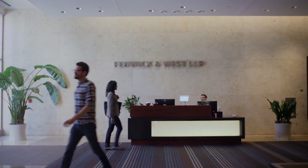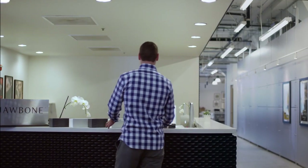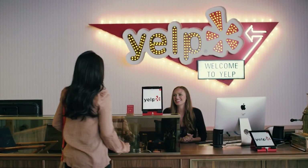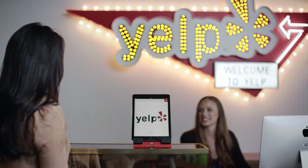The lobby is sort of like your entry to your home. You get a sense of both the company and its brand and what they stand for, as well as making somebody feel welcome and received. When we have visitors come in, I want there to be a little bit of a wow factor, and I want them to see it's a very efficient, very smooth, very welcoming experience for them.